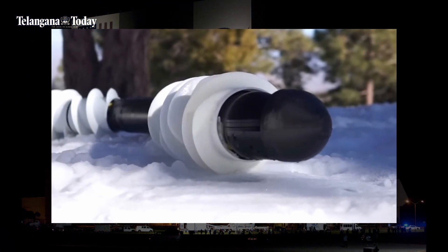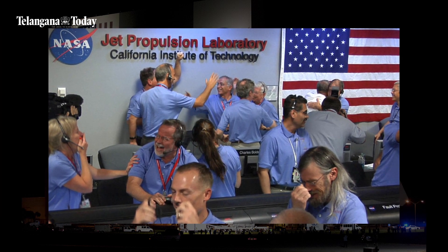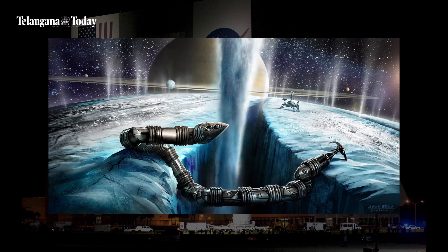Today we bring you NASA's robot snake. The Jet Propulsion Laboratory team at NASA is testing this robot to one day go deep down into the oceans on Saturn's moon Enceladus.